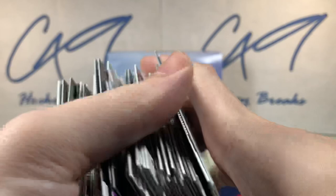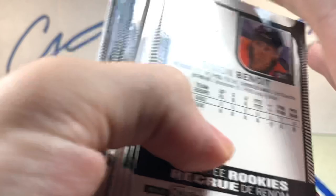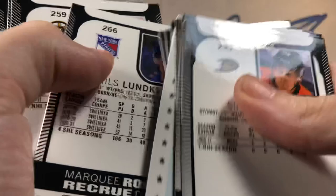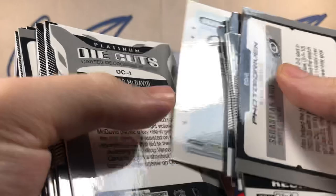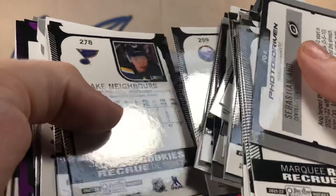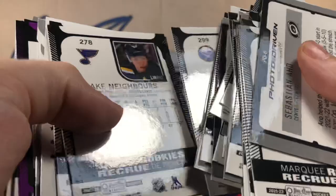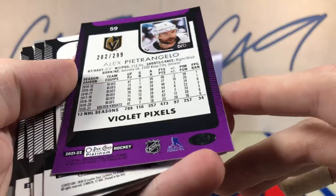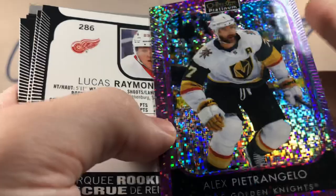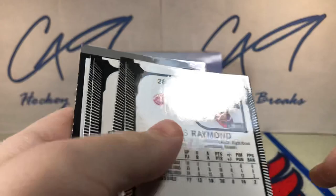Just way too many inserts. Let me do a quick flip through to make sure I didn't miss any numbered inserts. The Violet Pixel is numbered — I didn't think Violet Pixels were numbered, maybe they weren't in previous years. I did miss one numbered one: the Alex Pietrangelo Violet Pixels, numbered 282 of 299.